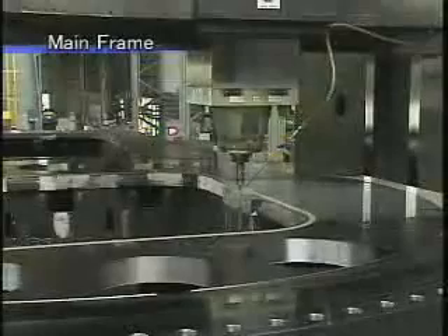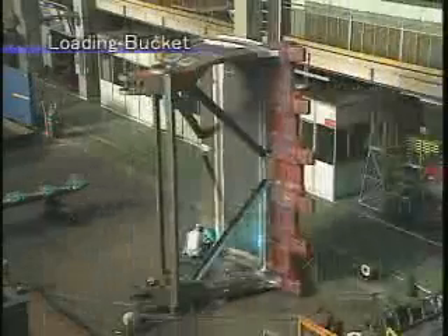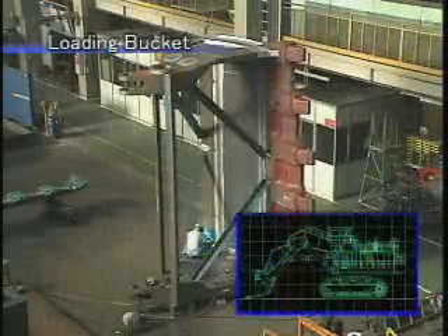This is the main frame, which is a central structure that supports the machine. The main frame, 11 meters long and weighing 50 tons, is precision machined. This is the loading bucket being welded.